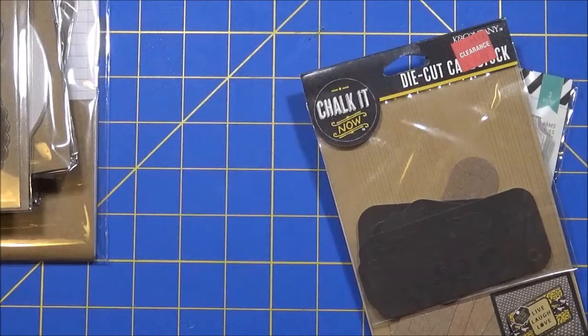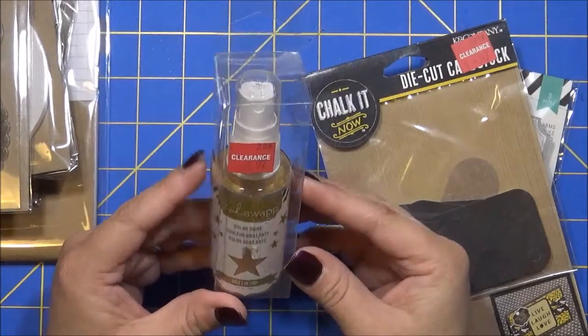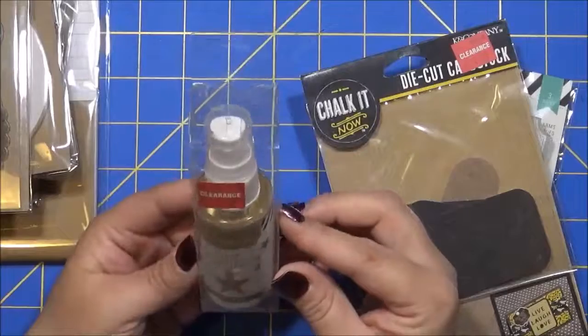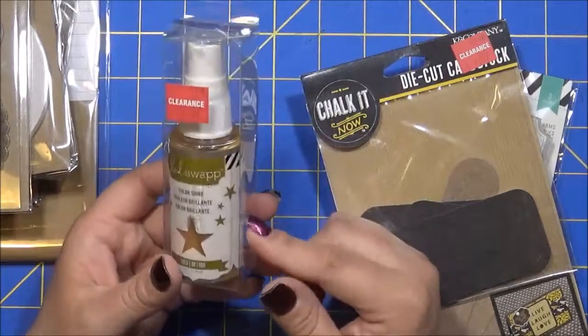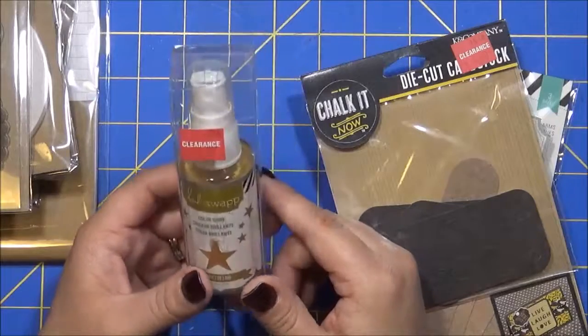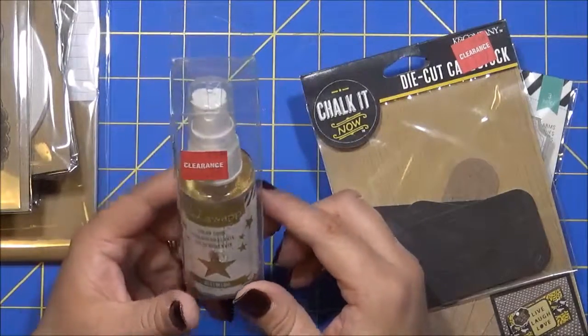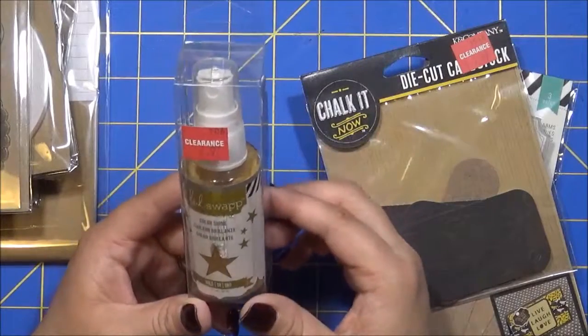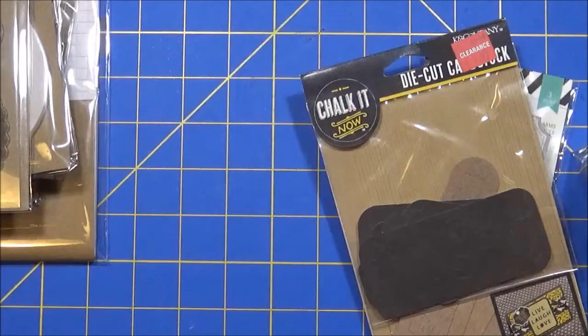I also picked up this spray here. This was $2.97. It's the Heidi Swap Color Shine - you spray it. They had other colors: I think black, green, and like a buttery looking color - that's what the name was. But this is the only one I liked, so I picked up that.